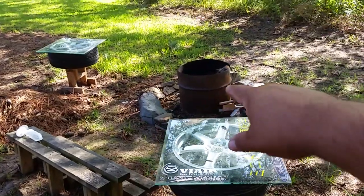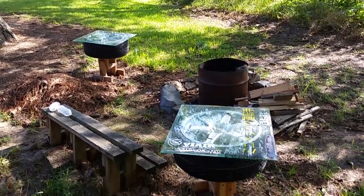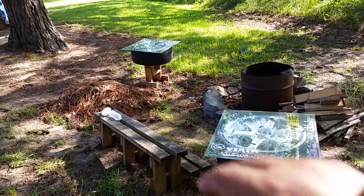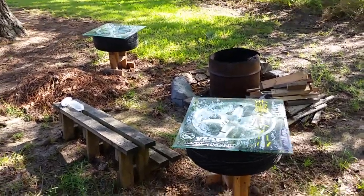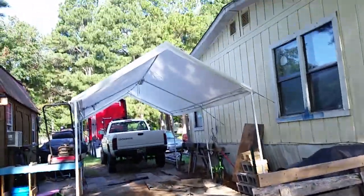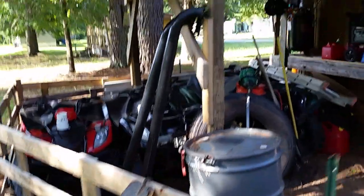I've got the fire pit out here, which is just a 55-gallon drum shaved in half. A friend of mine made one and so I had to go out and make me one too. These are just wheels with glass tops and I built bases for them — I used to have them in my old house but now they're out here by the fire pit.